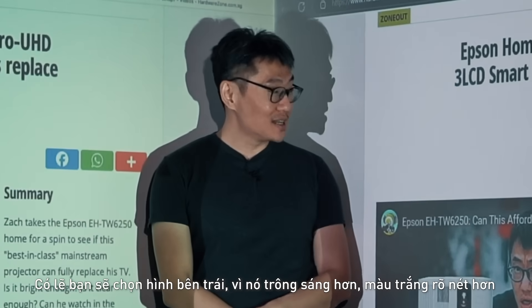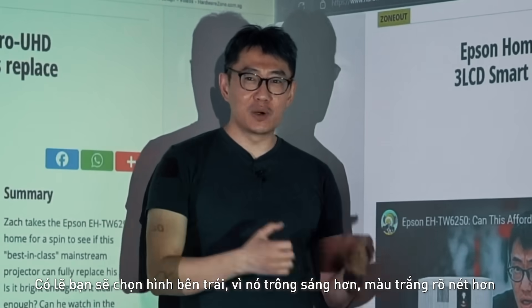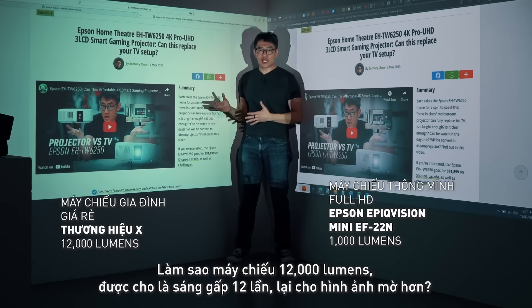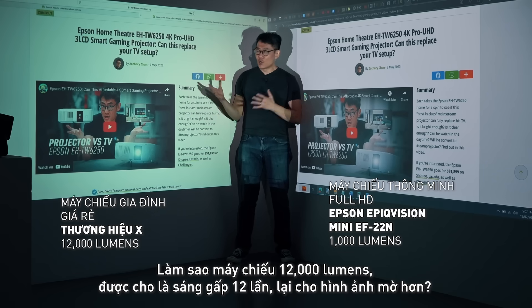You would probably have chosen the left because it's brighter. Whites are whiter, sharper, just clearer and more vibrant. How can a 12,000 lumens projector, which is supposedly 12 times brighter, look duller?